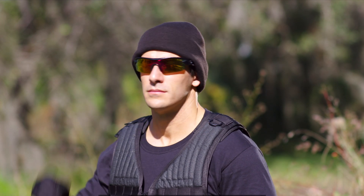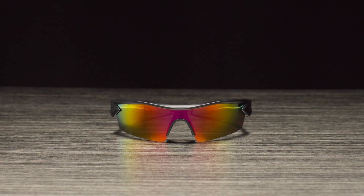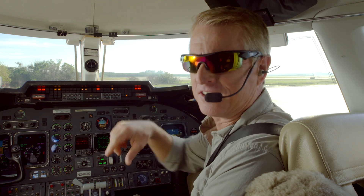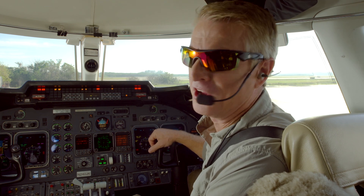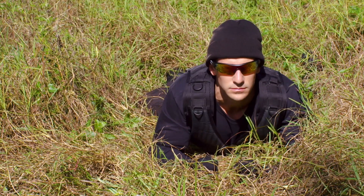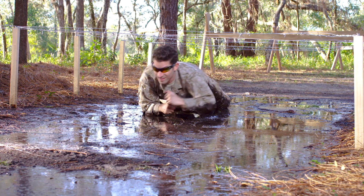Soldiers in battle depend on clear vision. Now you can get that same HD clarity with Battle Vision by Atomic Beam. Hi, I'm Hunter Ellis, and I wear Battle Vision by Atomic Beam for crystal clear vision when it matters most. These high-tech HD polarized lenses help you see objects the naked eye can't detect — that's why soldiers depend on sharp clarity like you get with Battle Vision.